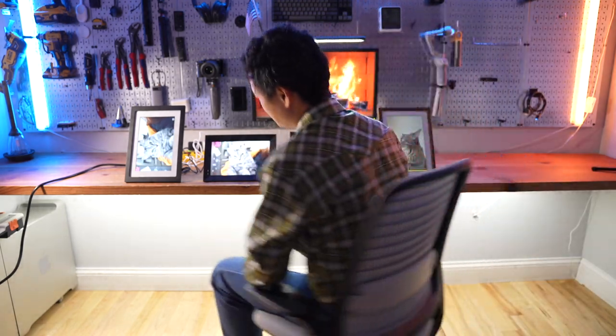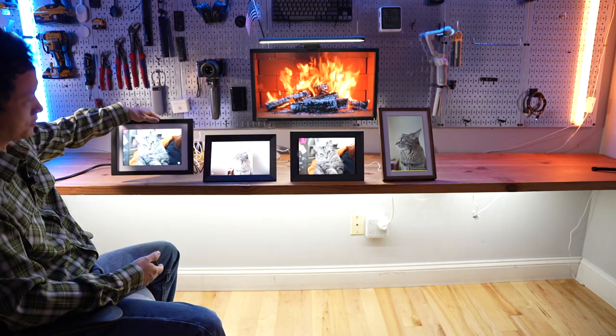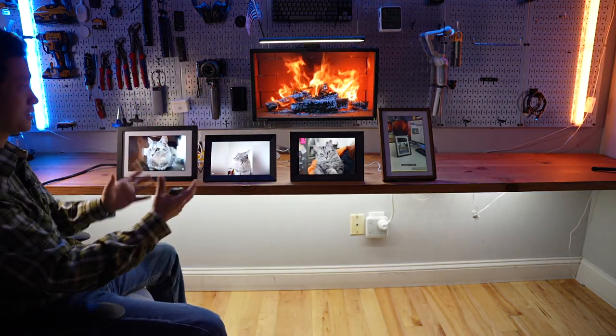I have tested a lot of digital photo frames and it is pretty surprising to see that mainstream brands couldn't get the basics right. I'm going to show you what I think may be the best option. For example, this one from Skylight doesn't do automatic rotation — it tilts left and right just like a tablet.